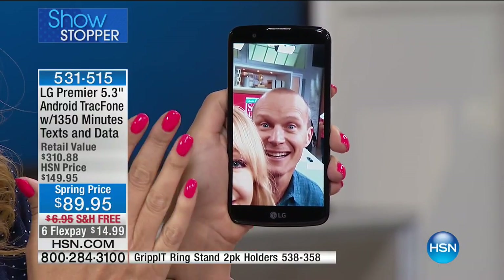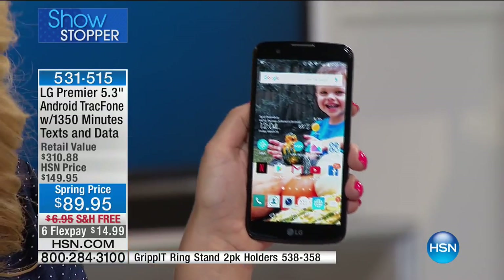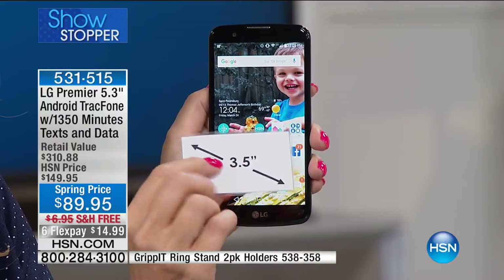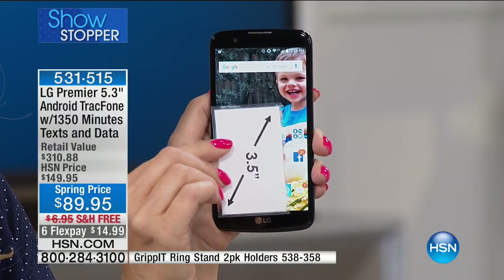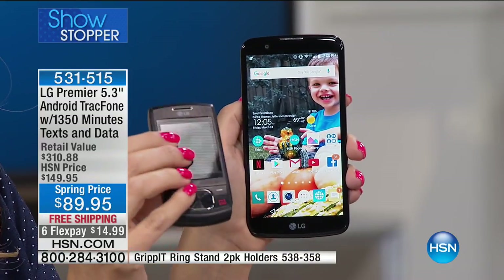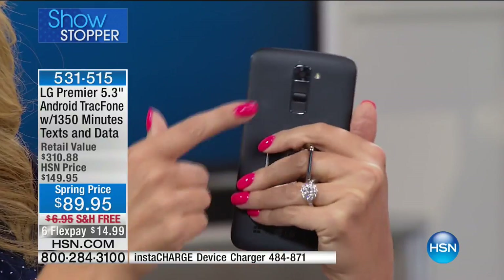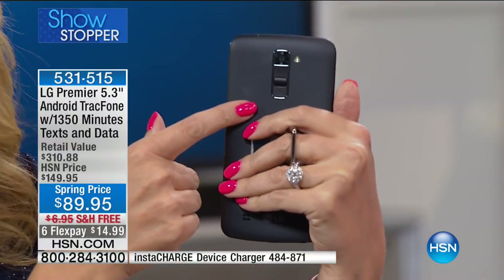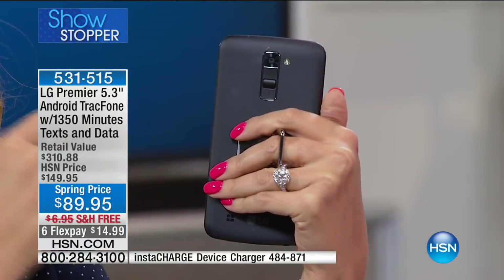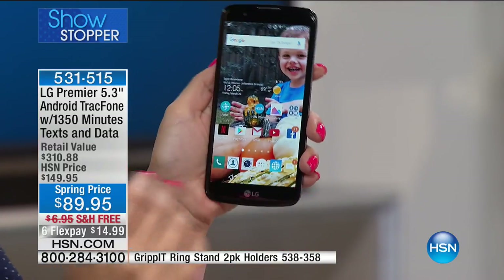This is a high-definition 5.3-inch touchscreen — look at what an upgrade this is from a little three-and-a-half inch screen. If you're ready to step into smartphone technology, this is the ultimate way to do it. Gorgeous, beautiful ambidextrous controls on the back — no matter which hand you pick up this phone, you can operate it right-handed or left-handed. You're getting quad-core processing power.